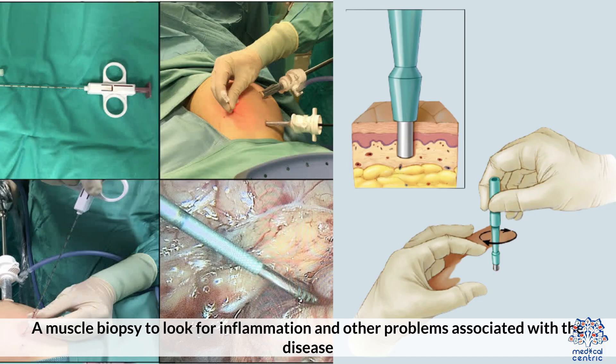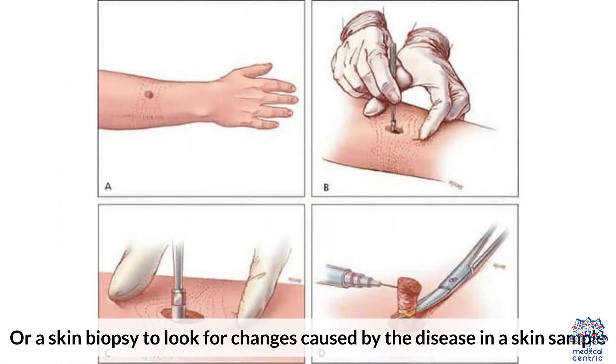A muscle biopsy may be done to look for inflammation and other problems associated with the disease, or a skin biopsy to look for changes caused by the disease in a skin sample.